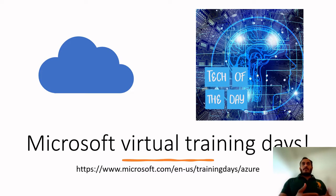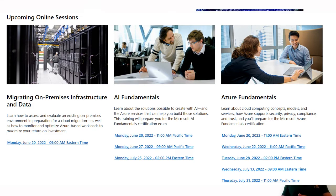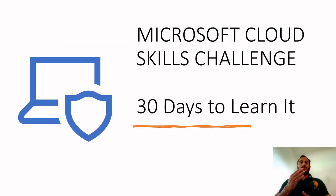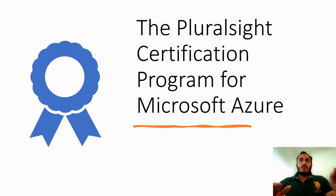The second option is the Microsoft Cloud Skills Challenge — 30 Days to Learn It. There is a cloud skills challenge where you have 30 days to complete it, and if you finish on time, you get a voucher for your certification. I think it's 50% off the voucher price, so you can explore this option as well.